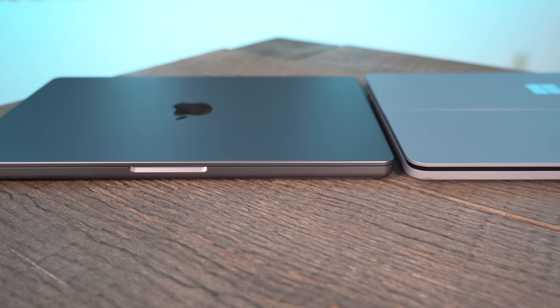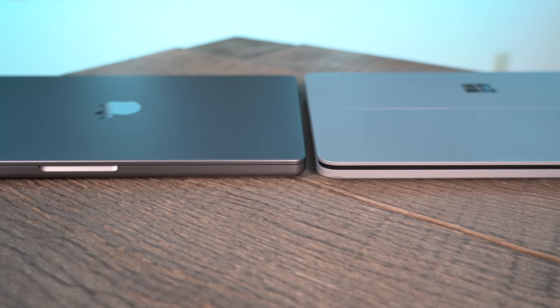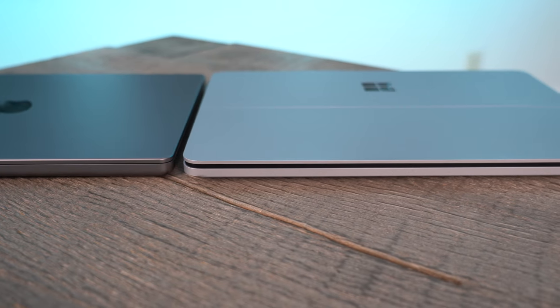That's still an i5 chip on the Surface. If you want the i7, you're creeping up to $2,099 but you get dedicated graphics. We're not going to talk much about macOS versus Windows 11 here — I've got a separate video on Windows 11 from a few weeks ago.